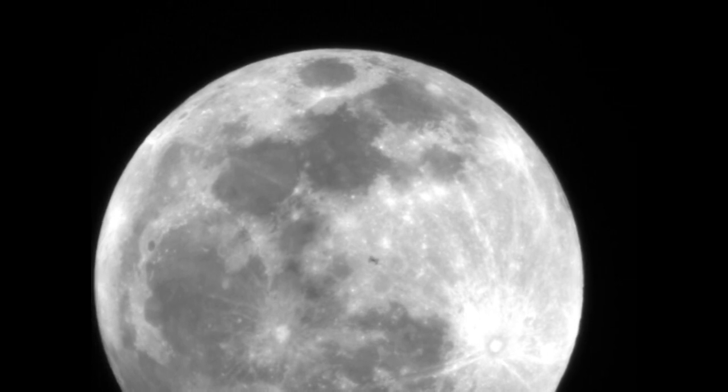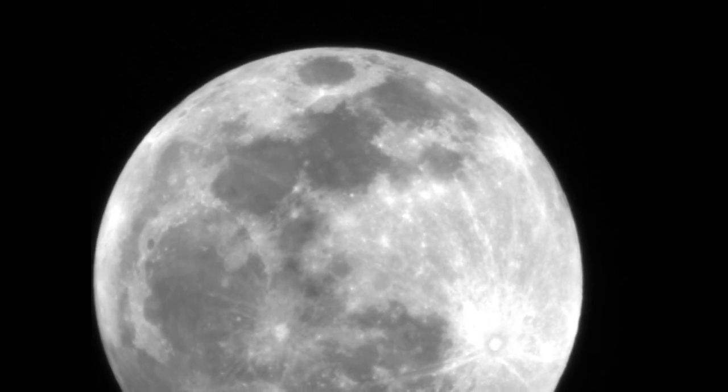As you can see, a very fast object comes into view for just a second. This was actually the International Space Station, coming in between the moon and the telescope. Very cool.